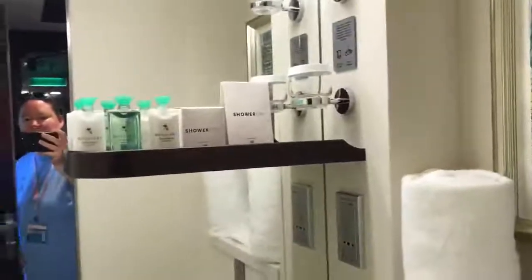The last thing I want to show is the entryway bathroom — we call this our daughter's bathroom. It has a standard shower with a sliding door, so you have to be careful with that. But for kids it is definitely big enough — you have your sink, your toilet, and the same amenities.